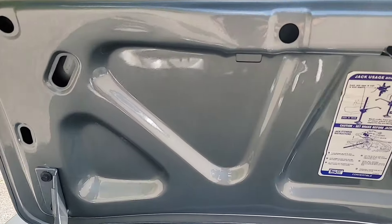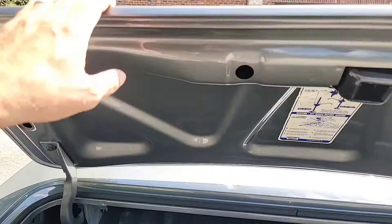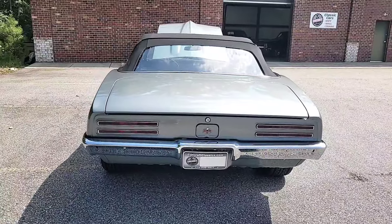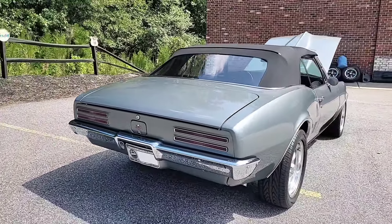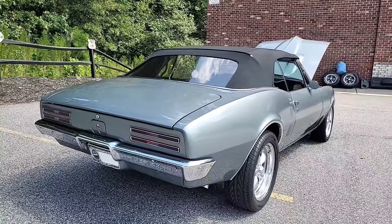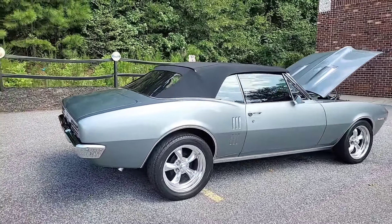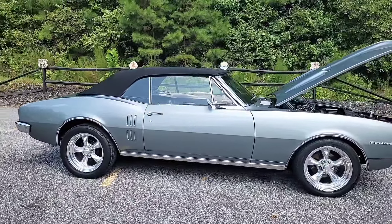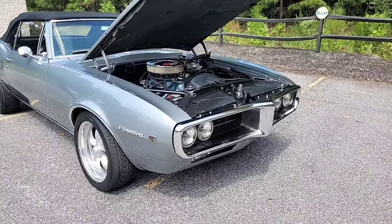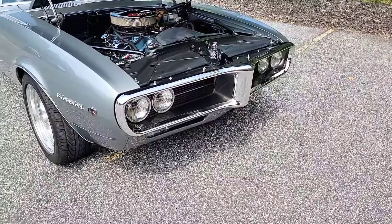Unbelievable job they did on this car. I want to say it's just like factory, but it might be nicer. There's a look underneath the trunk lid with the old factory jack sticker. When they designed the Firebird, they took some design cues from existing models — like those slit taillights, which are from the GTO. Then they had other design features made just for the Firebird, like this front bumper, which is contoured to match the front end and kind of molded into the front fenders, hood, and core support. Super cool look — I just love the front end of the Firebird.